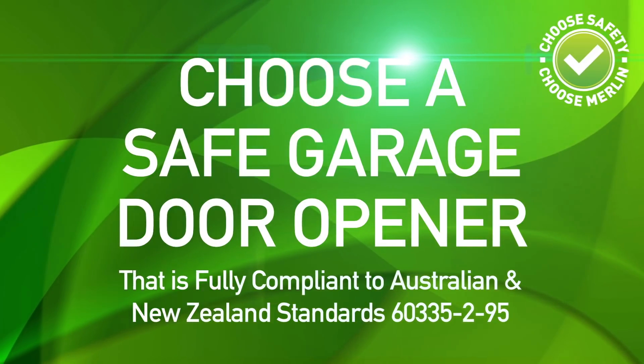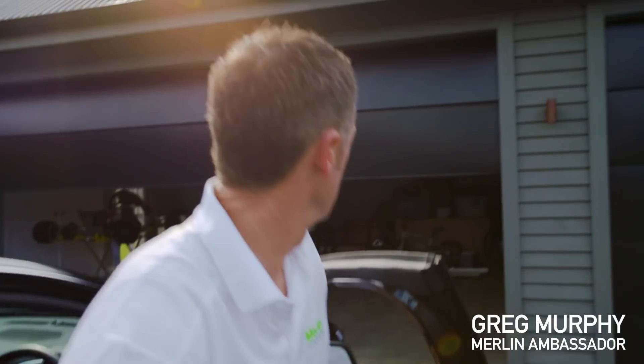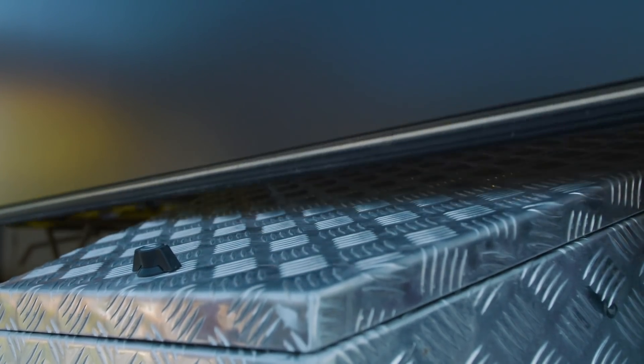If you want a safe garage door opener that meets New Zealand standards, make sure it's a Merlin. Your garage door should reverse within a second of closing on an object. Not every opener cuts the mustard, but Merlin is tested thoroughly to make sure they do.